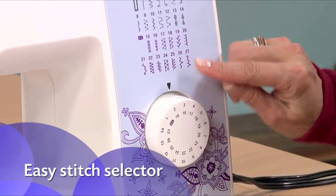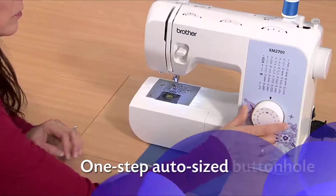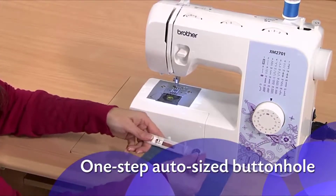Selecting your stitch is as easy as turning a dial, and the one-step buttonhole is automatically sized to fit your buttons.